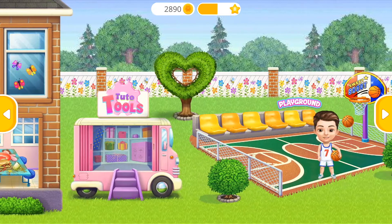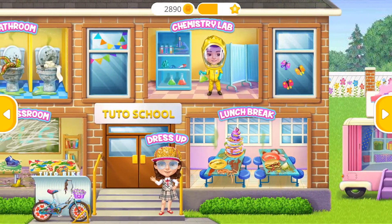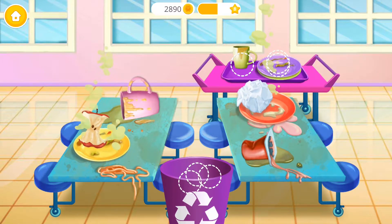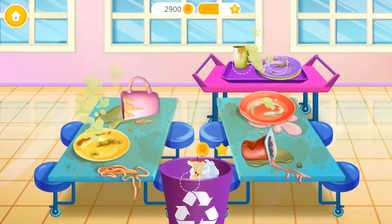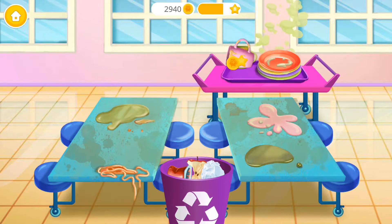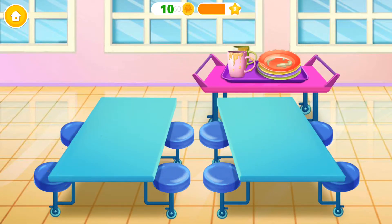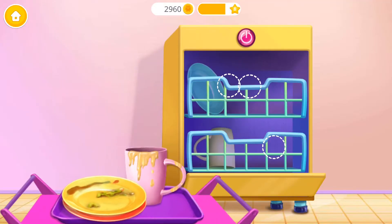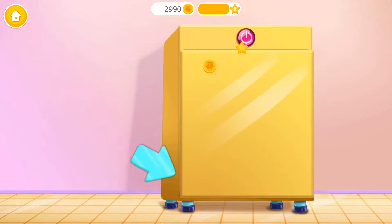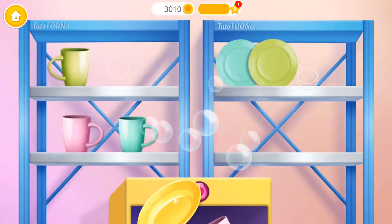Welcome to Chudo School! Ew! Clean up these tables, please! Great! Now wipe it! Awesome! Can you load the dishwasher? Close it. And turn it on.